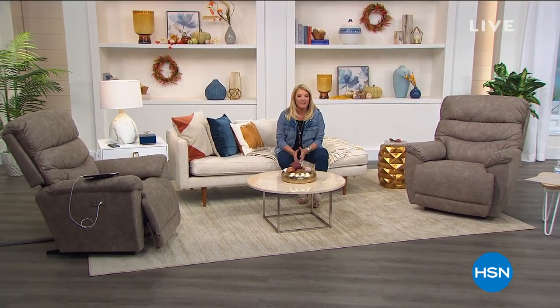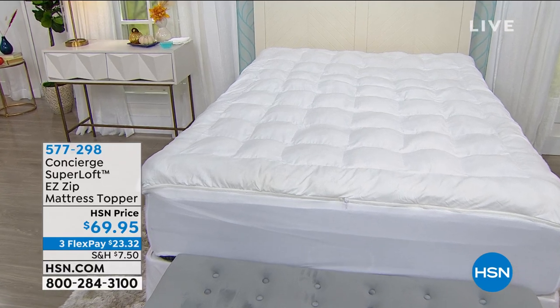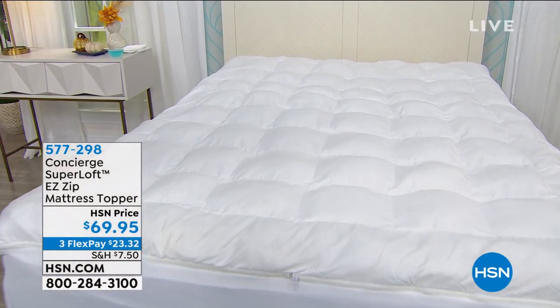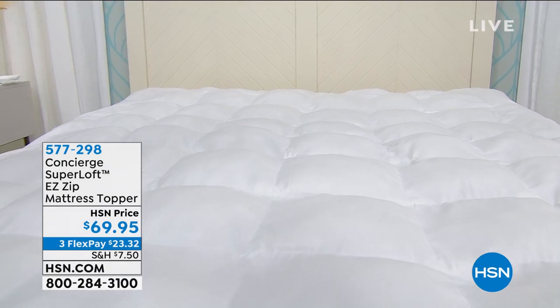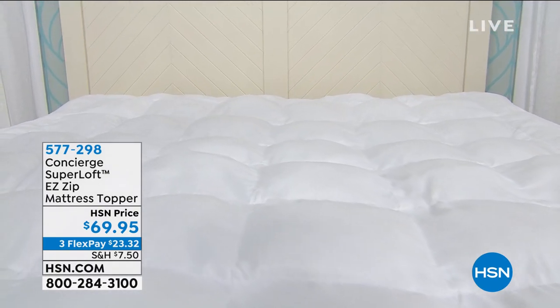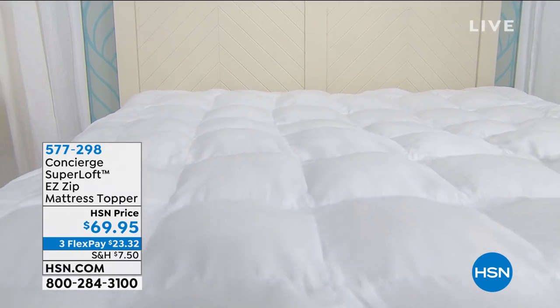A lot of times we spend a lot of time hopefully in our bed, and if your bed's just not that comfortable, it doesn't feel very good. How about getting the ultimate in our toppers? This one is truly the ultimate, you guys. We couldn't add any more features that I could possibly think of beyond what we've done in this super loft. It's the best.